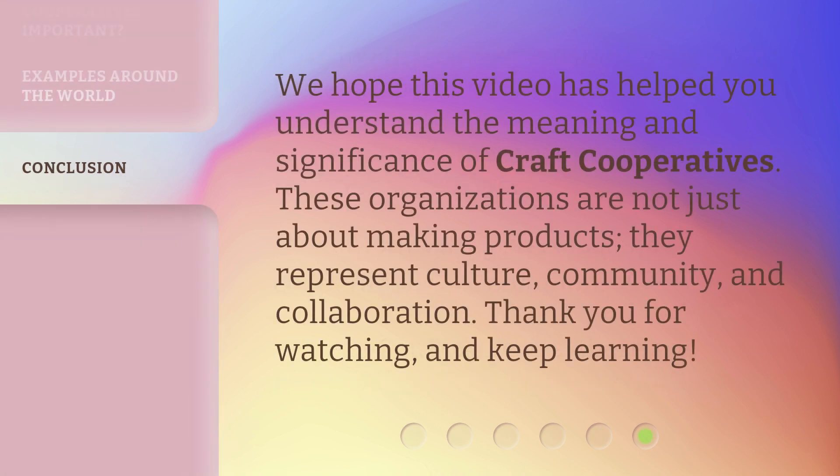We hope this video has helped you understand the meaning and significance of craft cooperatives. These organizations are not just about making products — they represent culture, community, and collaboration. Thank you for watching, and keep learning.